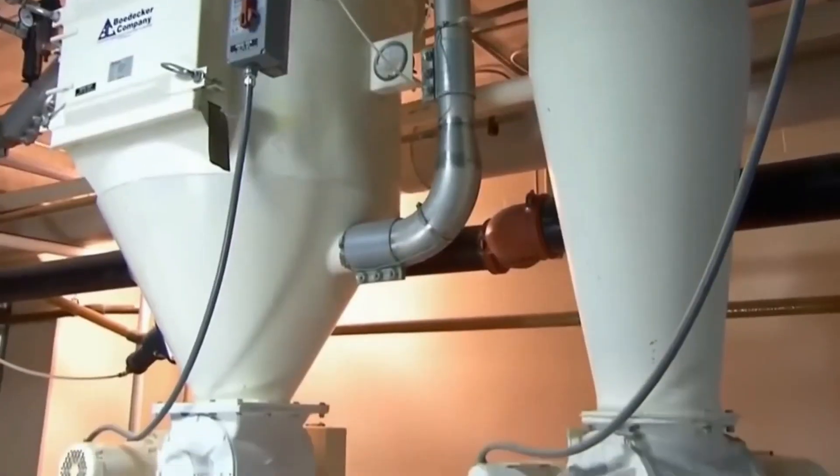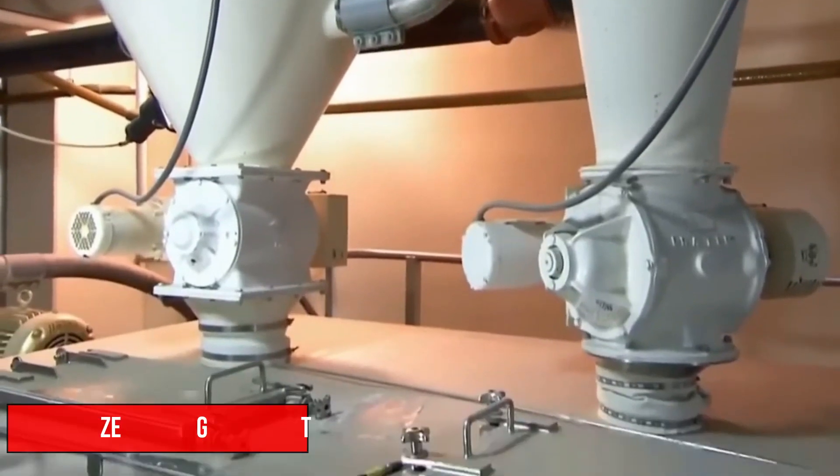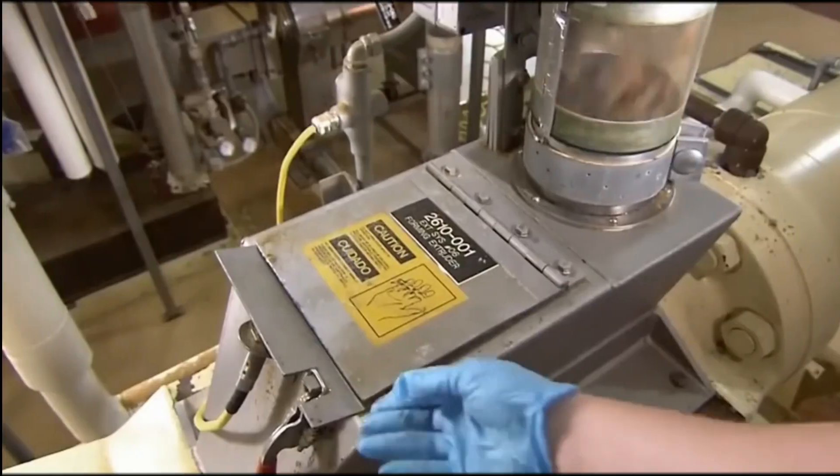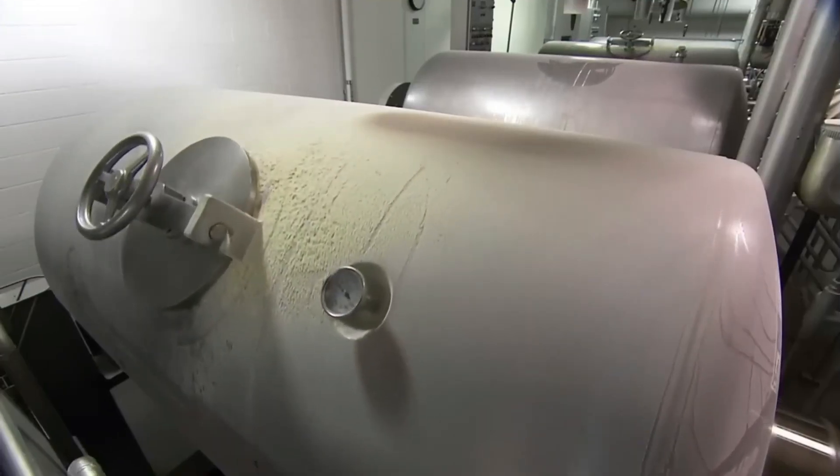After soaking, the rice grains are drained and conveyed to specialized milling equipment, where they are ground into a fine rice flour. This rice flour serves as the foundation of Rice Krispies, providing the base ingredient for the cereal's distinctive texture and flavor.